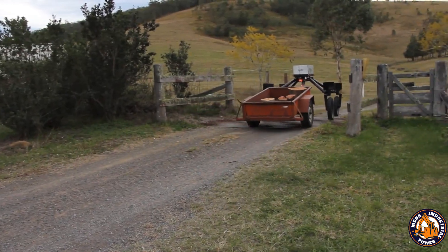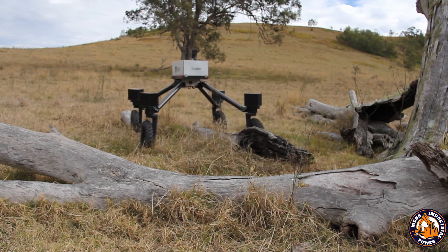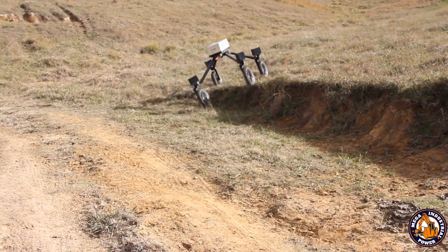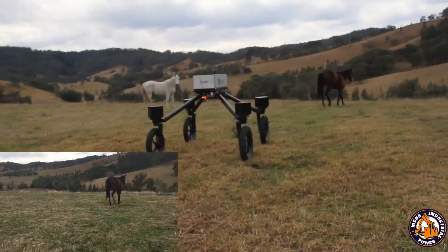Equipped with temperature and motion sensors, it can monitor the health and behavior of animals as it moves through the field. No saddle, no rope, no cowboy hat. Just a silent shepherd on wheels doing the job day and night, without breaking a sweat. This robot herds cattle better than some ranchers after two cups of coffee.